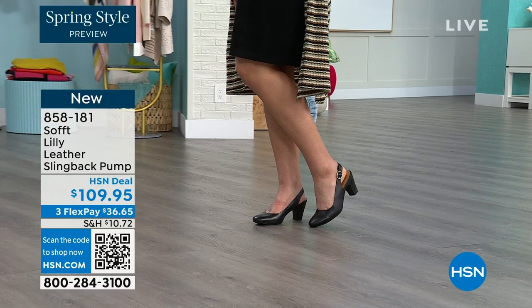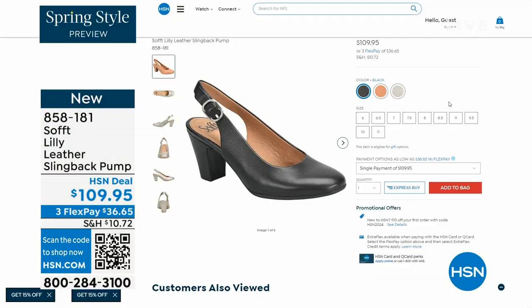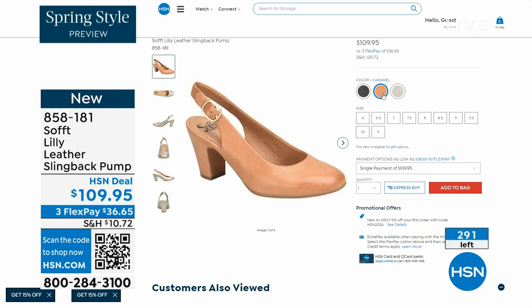You can see I'm wearing them with jeans. Now we only have fewer than 300 of these. This is your classic workwear anywhere shoe.